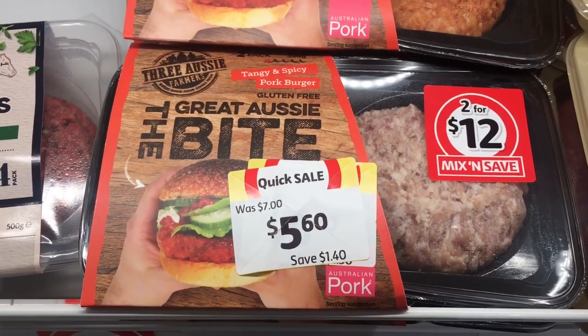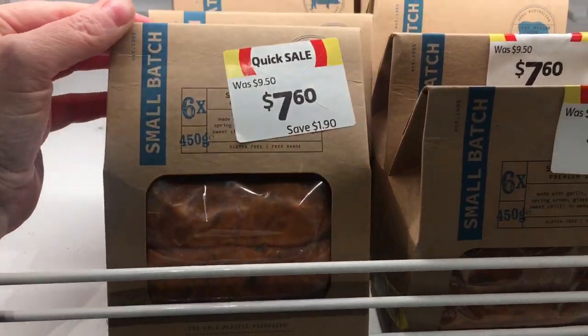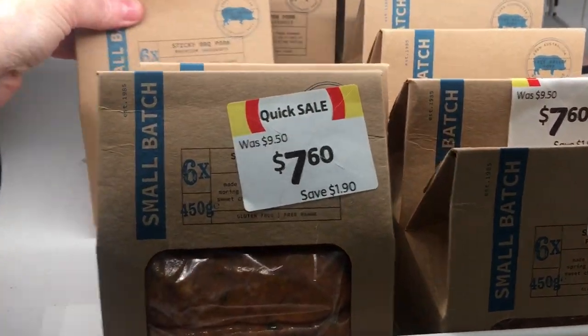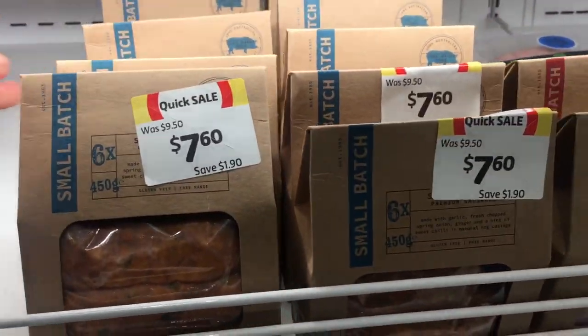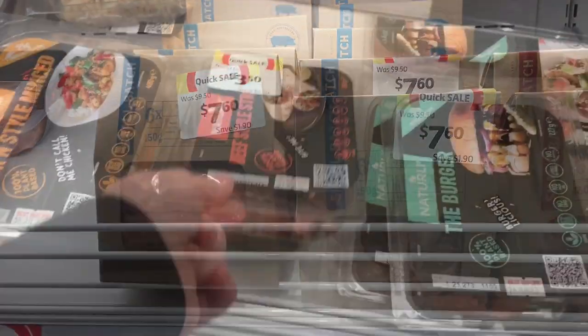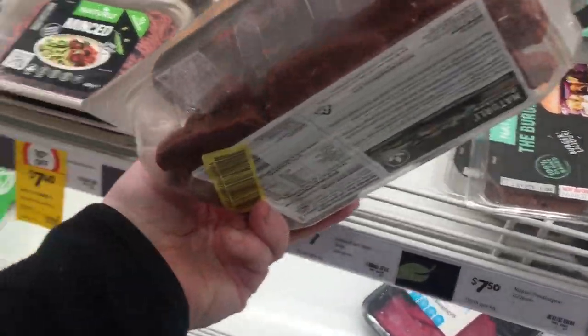These burger buns looked really good until I saw they were pork, and we're not really fans in this house, so I left them. Same with these sausages - these are always on clearance at the moment - just having a look but they're not for us.